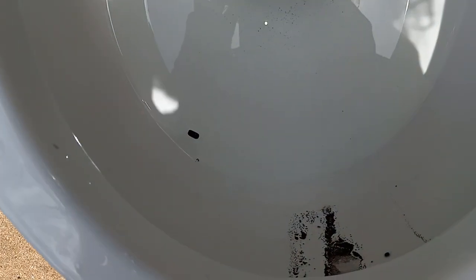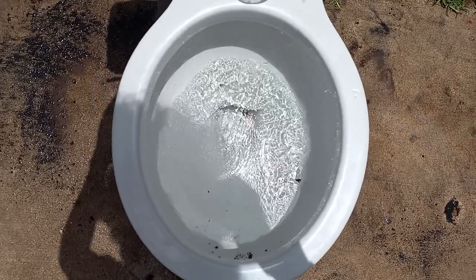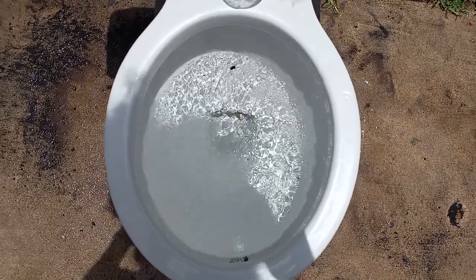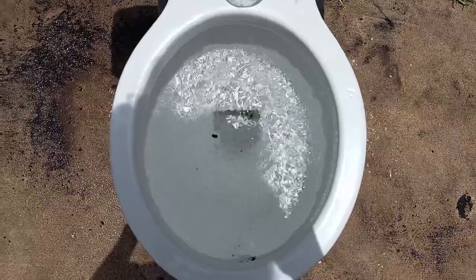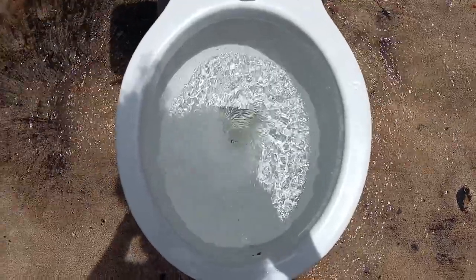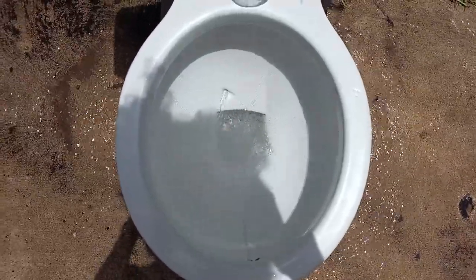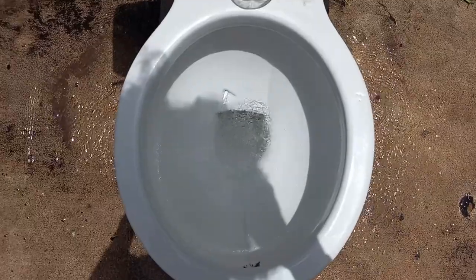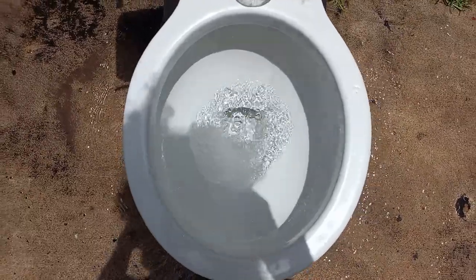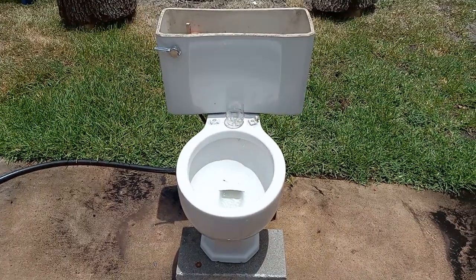And there's a roach egg case. So good riddance to that. And there you go.